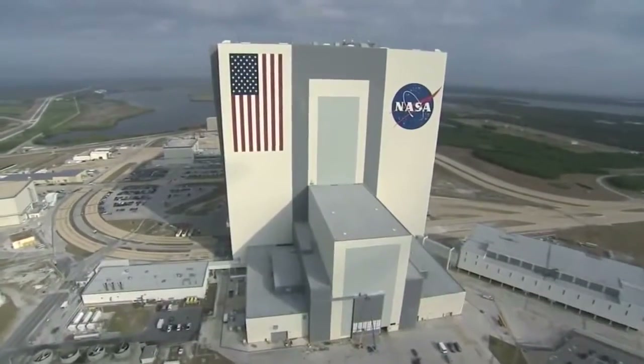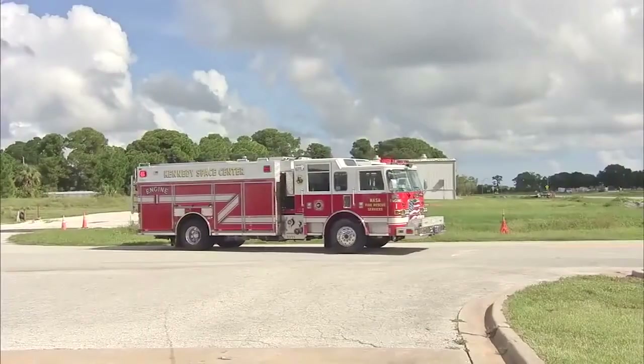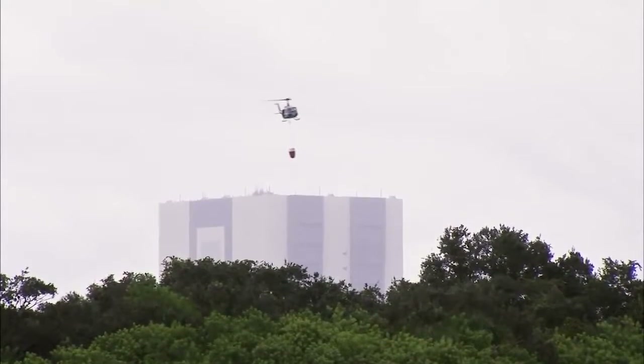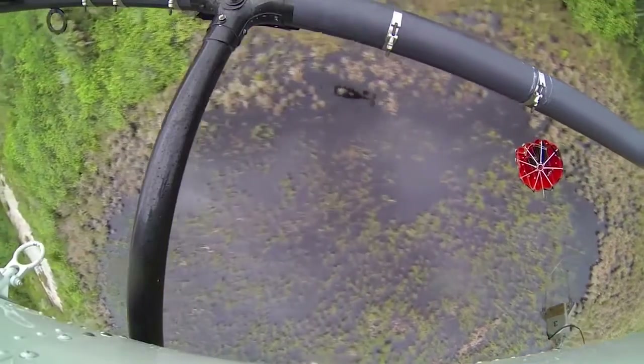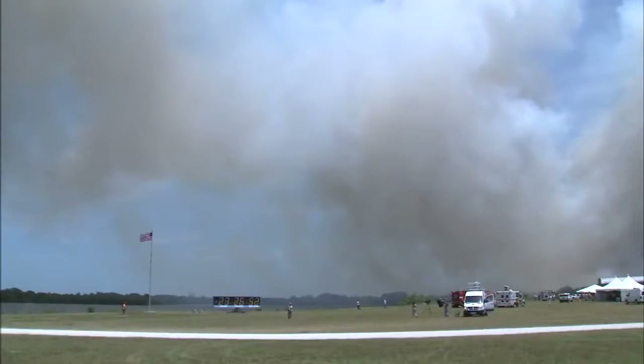Here at NASA's Kennedy Space Center in Florida, firefighters stand ready to respond with teams on the ground and in the air using the latest tools and technology. This includes helicopters and aircraft that drop large buckets of water and flame retardants. These containers are called Bambi Buckets. The Bambi Bucket exercise is put in place to enhance safety and to have a rapid response team in case a wildfire develops here at Kennedy Space Center.